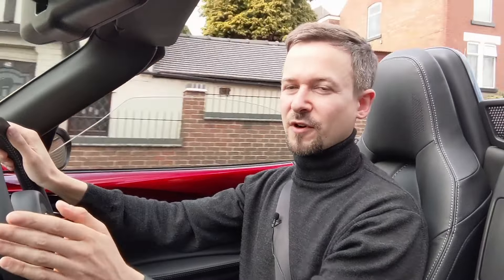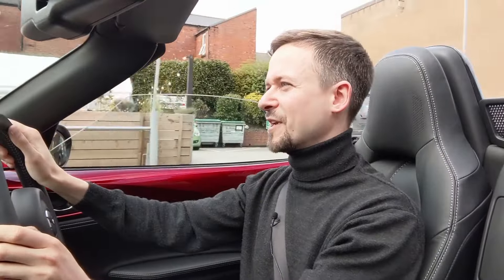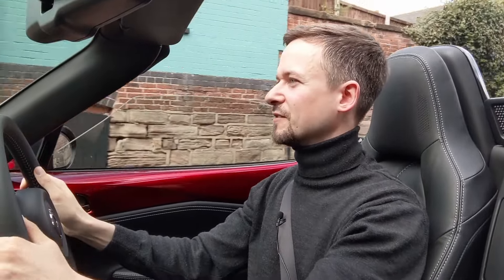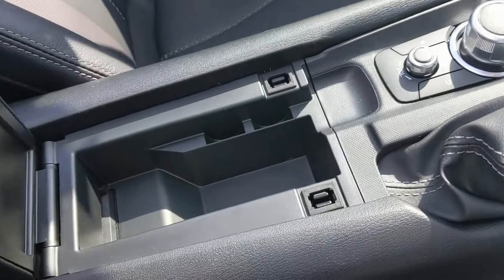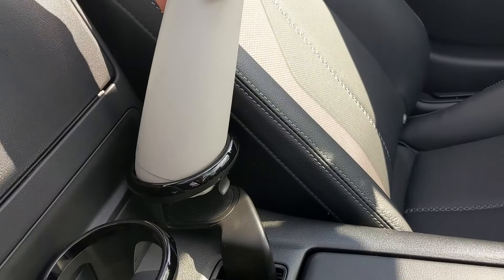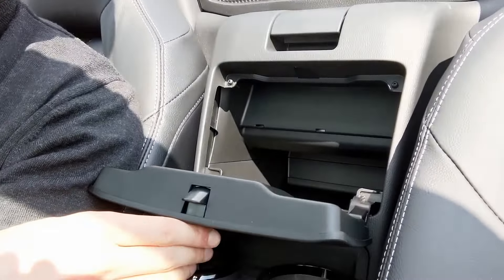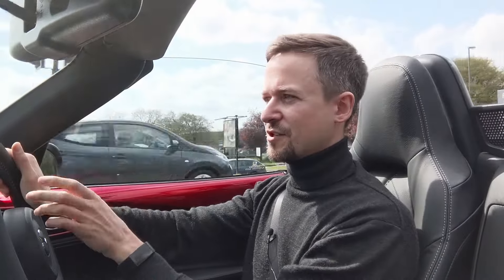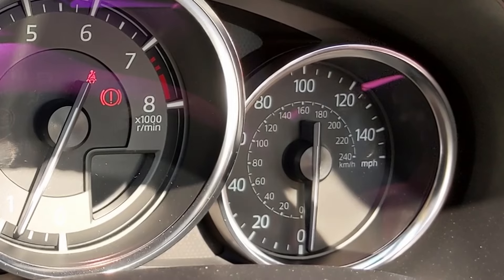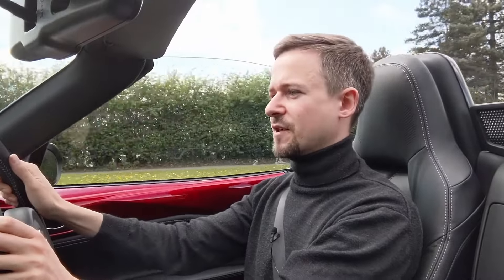I haven't actually seen a single other ND MX-5 while driving around — some older ones but not an ND. They actually haven't sold that many, so I really like that Mazda have carried on building it anyway. The cabin is quite sparse — you've got a very small cubby hole in the middle, two cup holders behind you, and a glove box back there too. No door pockets or much storage, but the interior is really nice with traditional-style dials: a big rev gauge in the middle, speedometer on the right, and a digital section on the left for temperature, fuel, and so on.